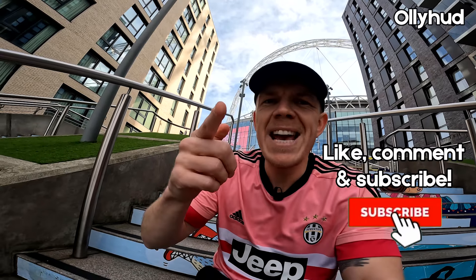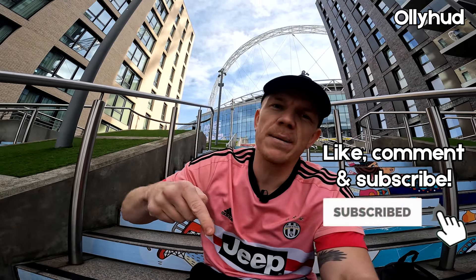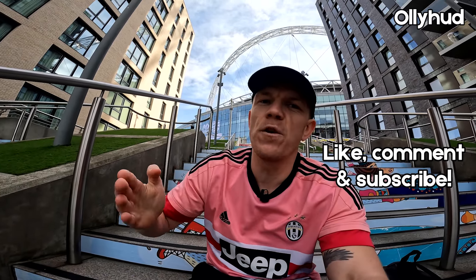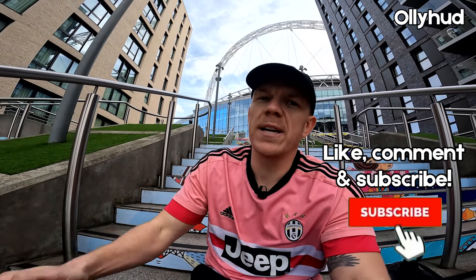Thank you so much for watching. Please remember to like, comment, and subscribe with that red button at the bottom right of the screen. I'm going to do loads of unboxing videos, looking at all my shirt collections, tracksuit collections, going out to lots of games — Boro, England — and hopefully some overseas ones in the Champions League. If you've got any football-related videos you want to see me make, drop a comment and I'll see what I can do.